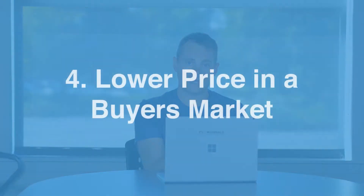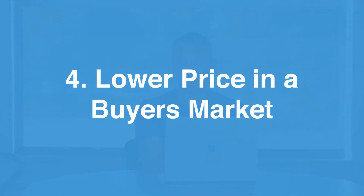The thing that people think about when they think of a buyer's or seller's market is price — what can I pay for the house? That's the other factor. Number four: the price in a buyer's market is typically lower than in a seller's market. In a buyer's market, you have the opportunity to usually negotiate the price down a little bit.